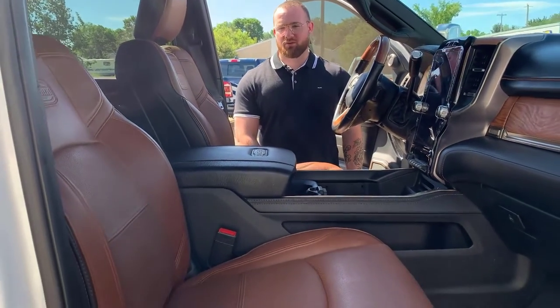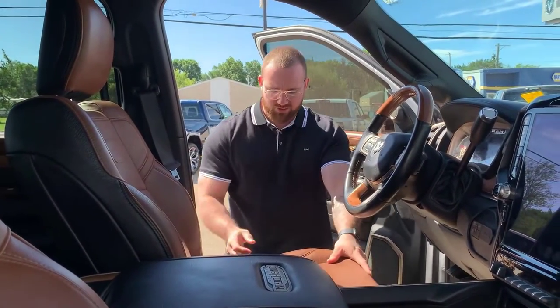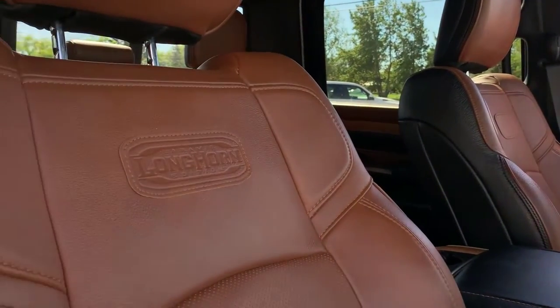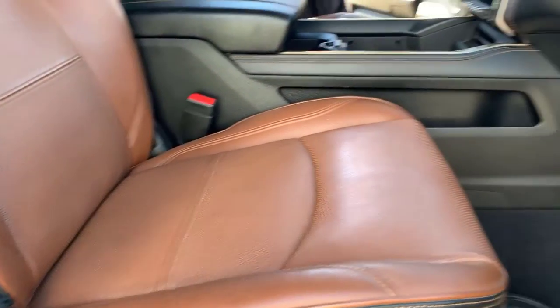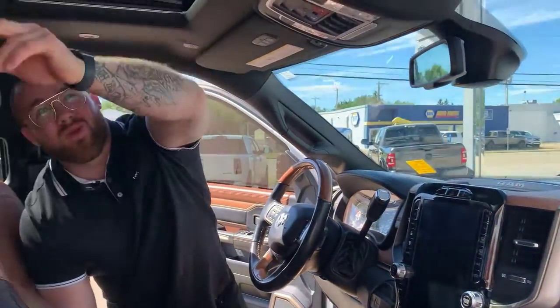This is the interior of the beautiful 2020 Longhorn Dually. You have that awesome saddle brown — or cattle brown — whatever type of brown it's being referred to as of late. You have the two-tone on the sides with the black and this beautiful brown stitching. This is a premium leather upholstery. The seats are ventilated and also heated. You have awesome wood grain inserts on your door handles and on your steering wheel, which is also heated. You do have a sunroof up here as well.